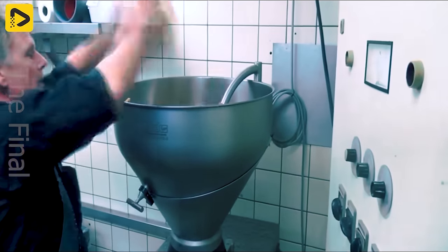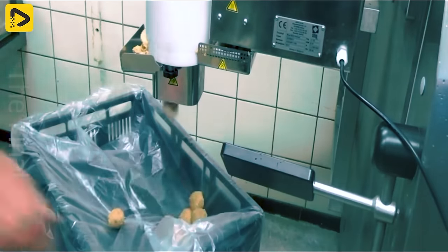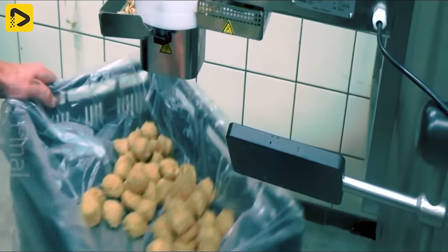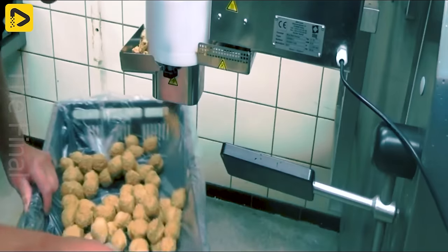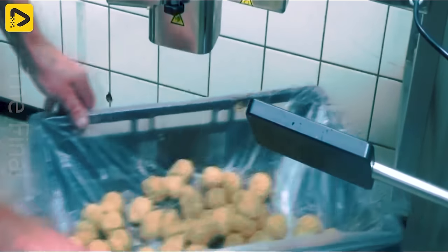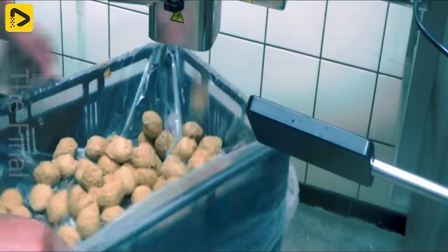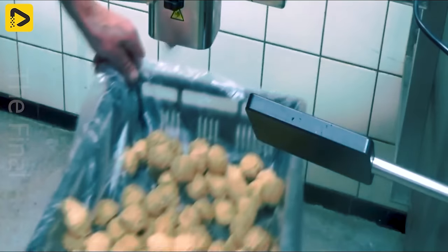The Pintro Meatball Maker, also known as Pintro MBF 50, is the perfect choice for producing a variety of meatballs in different sizes and weights. Its ability to easily adjust sizes and quickly switch between meatball types saves time and effort in a truly astonishing way.